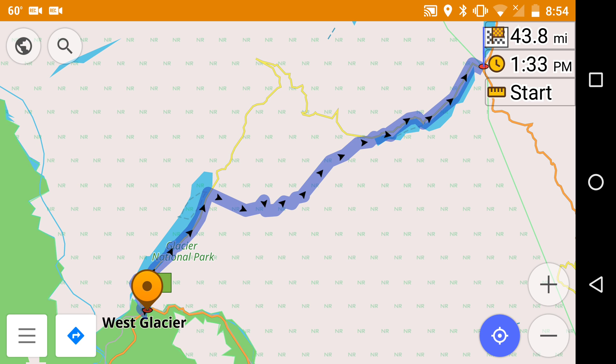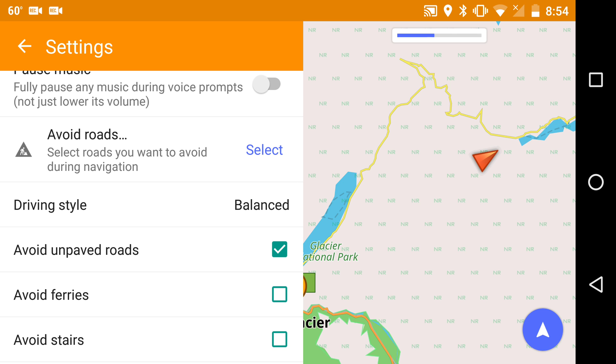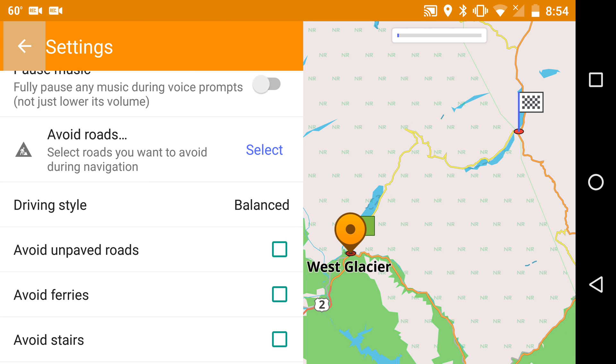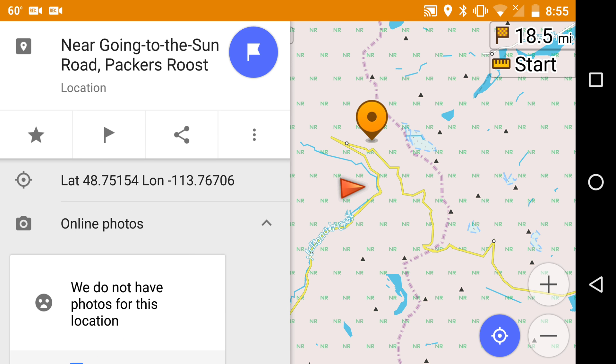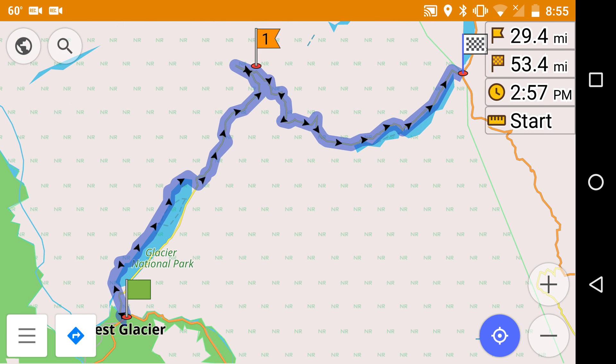Let's see a couple of ways of fixing that. First, just avoid unpaved roads. Instead of avoiding unpaved roads, let's just set an intermediate destination. So that's one route, and we will add an intermediate destination over here where it starts. Okay, that looks pretty good.